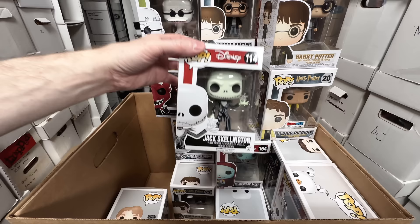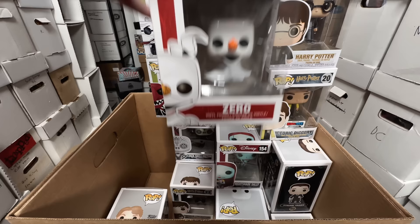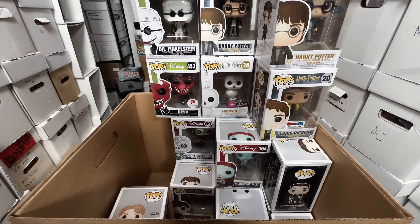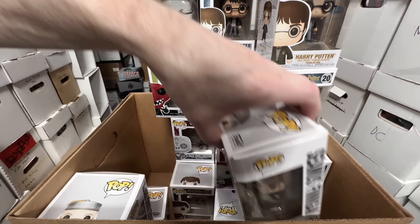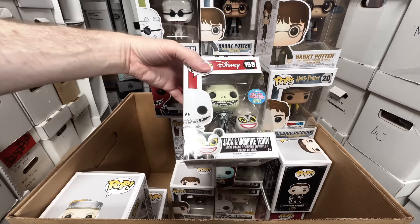Jack Skellington holding the snowflake, 2014 — I'm going to keep that one because it's an older one. Zero from 2015 — I think I'm going to let him go because his box is damaged, so maybe I can replace him later with a better box. Hot Topic Exclusive Sally, 2014 — I'm going to keep that just because it's older. Older ones will be the hardest to replace later. Dumbledore's a definite keeper. Seamus Finnegan's a keeper. Comic-Con Exclusive Jack and Vampire Teddy, 2015 — that's a keeper; that was the first time I went to New York Comic-Con. Neville Longbottom, 2016 — that's a keeper. I'm keeping all my Harry Potter.